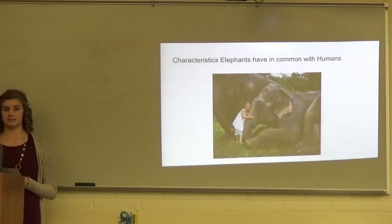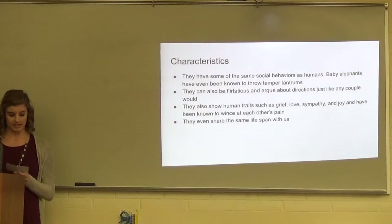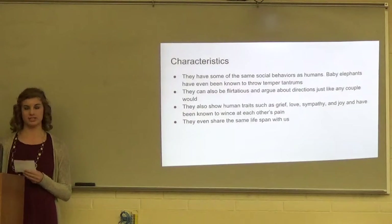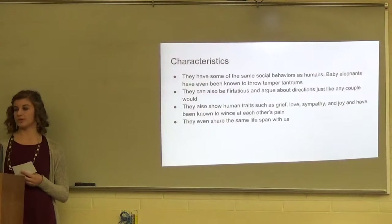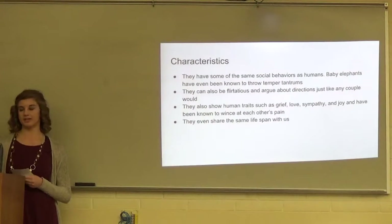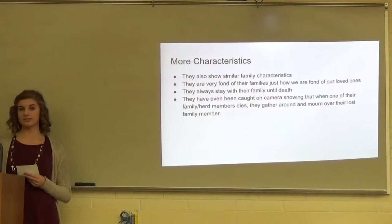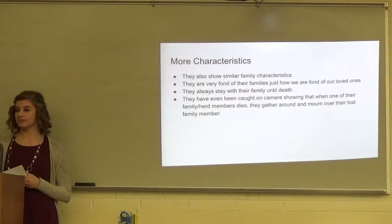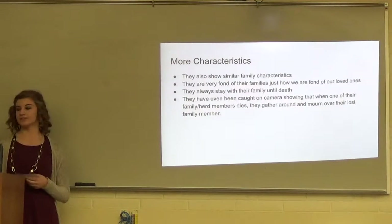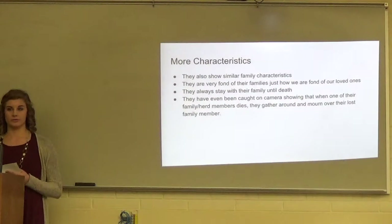Now I'm going to talk about some characteristics elephants have in common with humans. According to the book Our Wildlife World by Ellen Kelsey, she states that elephants have many of the same emotions as humans, such as grief, love, sympathy, and joy. They have the same social behaviors as humans. Baby elephants have even been caught on camera throwing temper tantrums. They can also be flirtatious and argue about directions just like any couple. They share a similar lifespan with us and show similar family characteristics — they are very fond of their families, just as we are of ours. They have even been caught on camera gathering around and mourning over a lost family member.